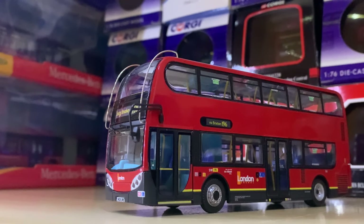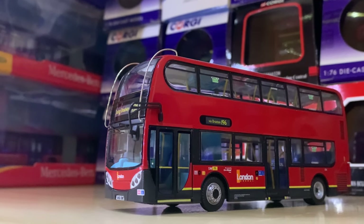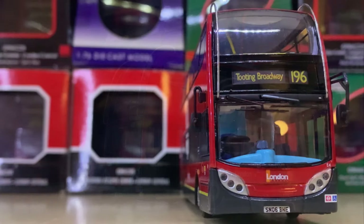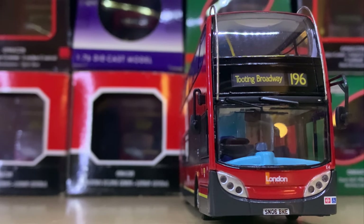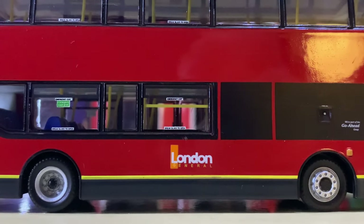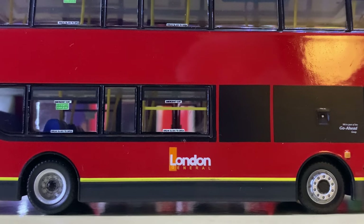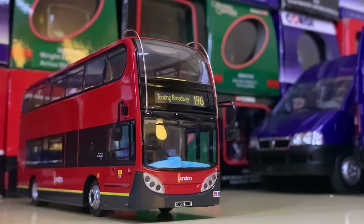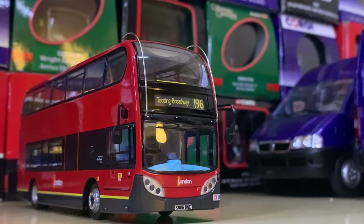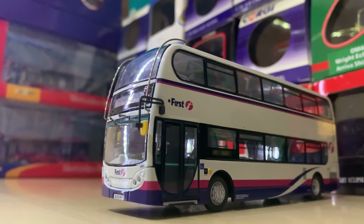Now I've already shown you the London Central Enviro 400, and I like this one equally if not more — this is the London General Enviro 400 on Route 196. It shouldn't technically say 'to Tooting Broadway' but that was probably a factory error for all of these models. I really like the London General logo and of course the livery — big thumbs up.